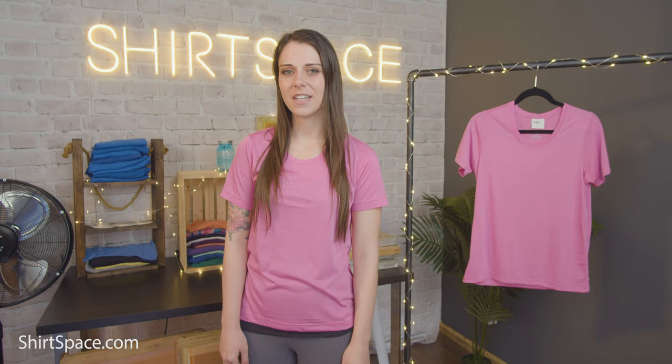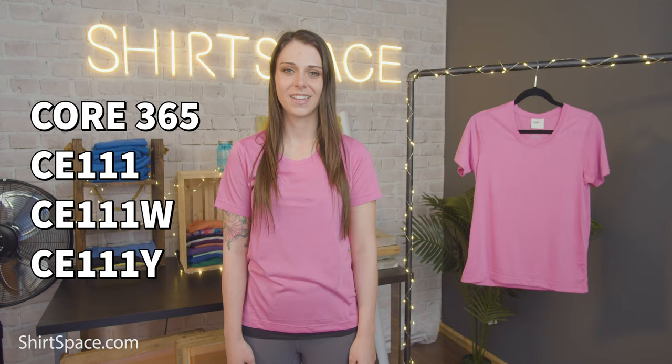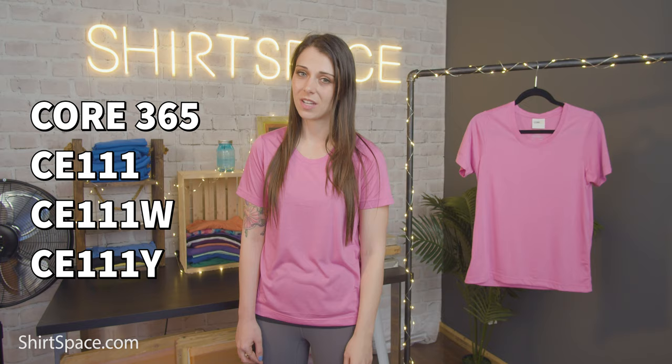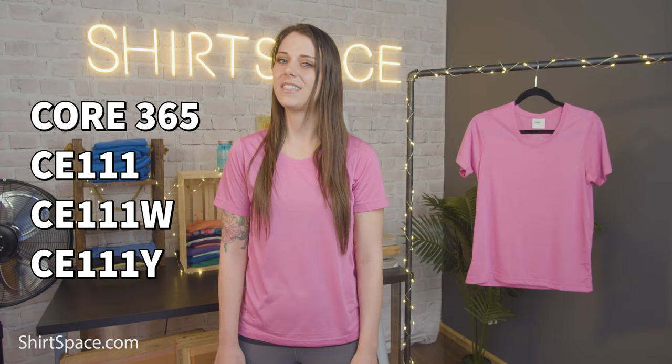The first we'd like to mention wins the award for softest polyester tees on the list. The Core 365 line of ChromaSoft 100% polyester jersey t-shirts comes in three different styles: the CE-111 is a men's adult cut, the CE-111W is a more feminine ladies cut, and the CE-111Y is a youth version. The ChromaSoft technology combines the colorfastness of cationic dyes with a super soft cotton feel. The active fit allows for movement as well as superior comfort. Both adult versions weigh only 4.5 ounces, making these t-shirts very light and breathable.